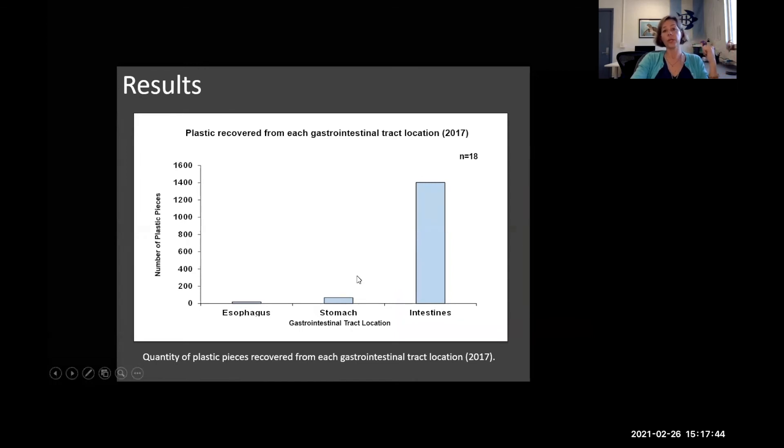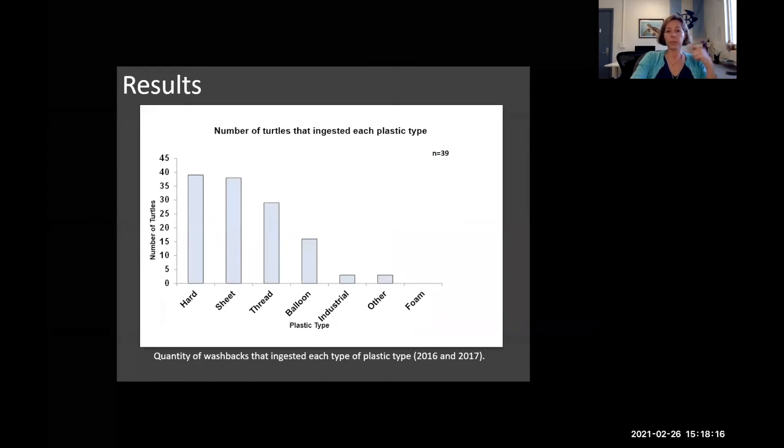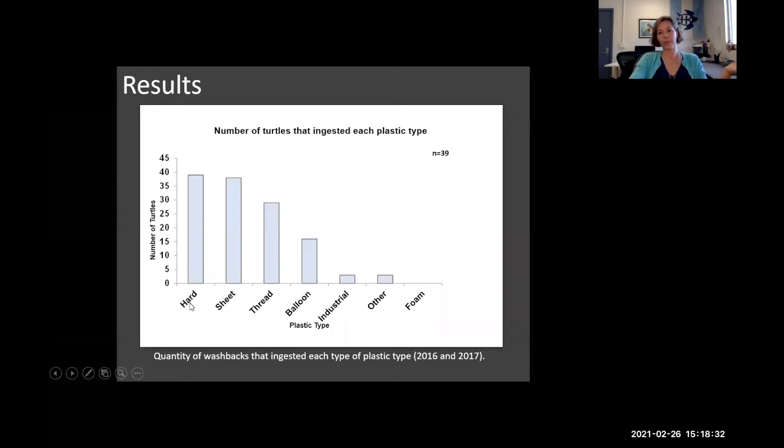Plastics were recovered by location — in 2017 we got more in depth and looked more carefully. That number was 18 animals, and these are the locations across esophagus, stomach, and intestines. You can see that turtles are eating the plastic and it is making it at least somewhat through their GI tract. Regarding the number of turtles that ingested each type of plastic, a high number consumed hard, sheet, and thread. Balloon — not so much, about half the animals. Industrial plastic is something like virgin plastic, the nurdles people may be familiar with.